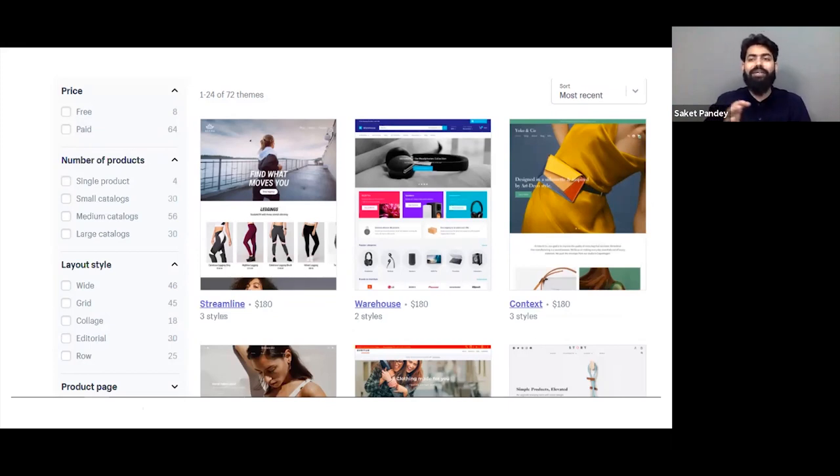For example, if you're doing business in electronics, you can look at customers already doing great in electronics, see how they've built their store, and then find a similar design and functionality in the theme section. If you want to build anything custom, you can definitely hire an expert, but there are multiple things readily available on Shopify — just visit the theme section to get all the details.